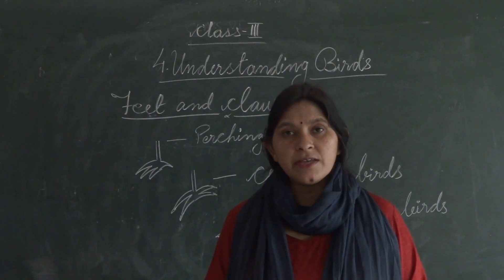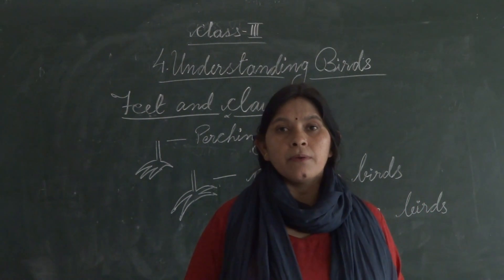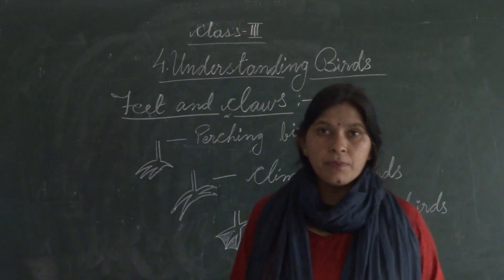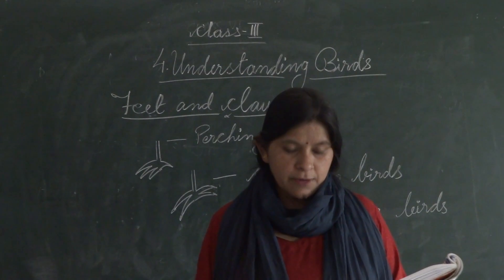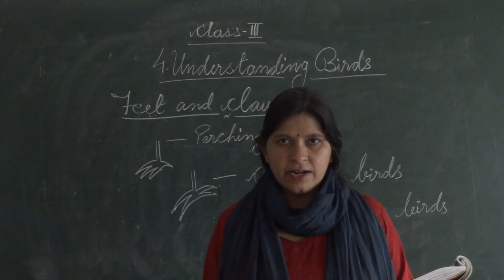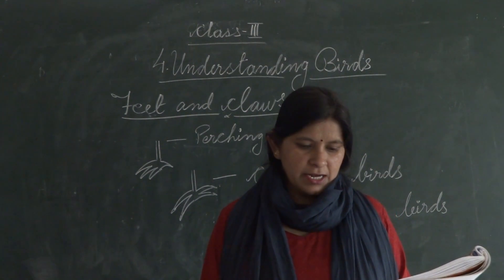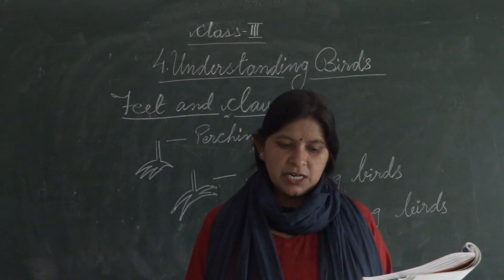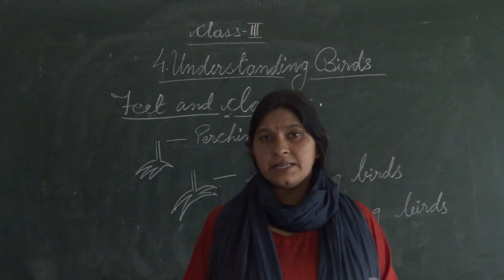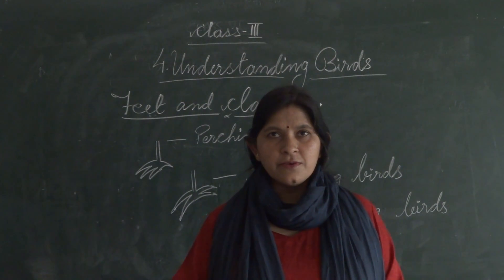Next is flight feathers. Flight feathers are found on the wings and tails of a bird. They are long and flat. The wing feathers are used in flapping, and the tail feathers help to change direction during flight.